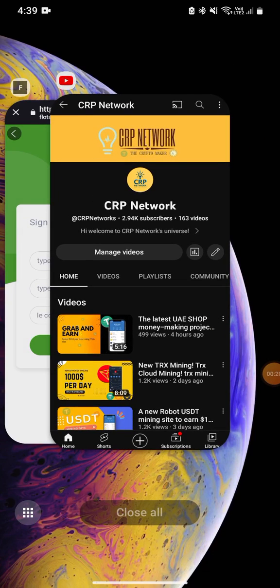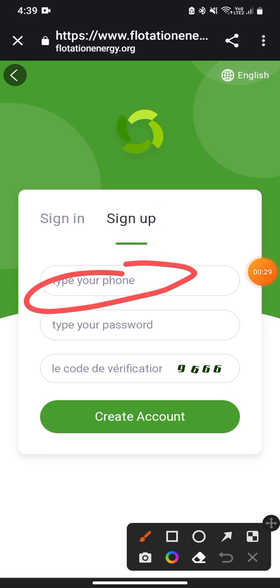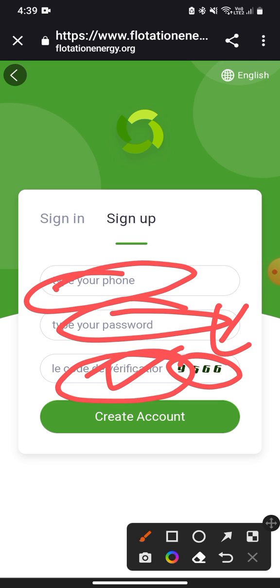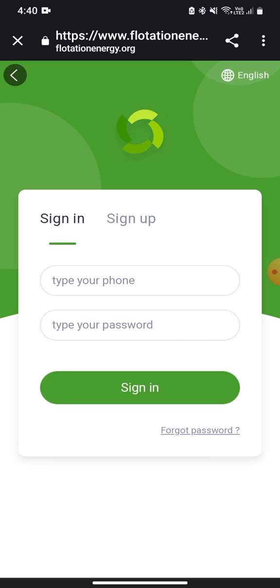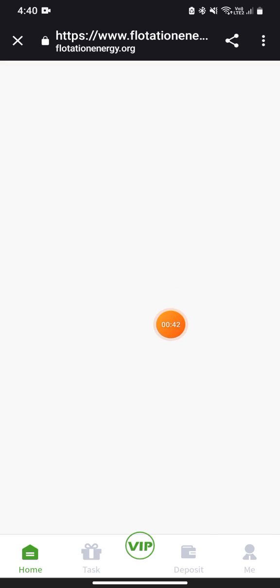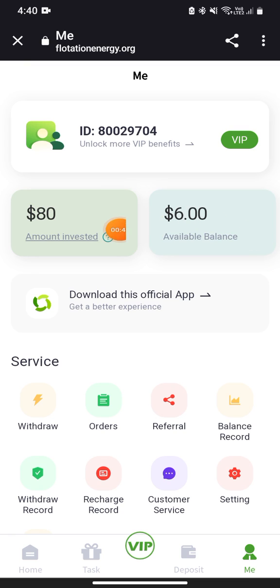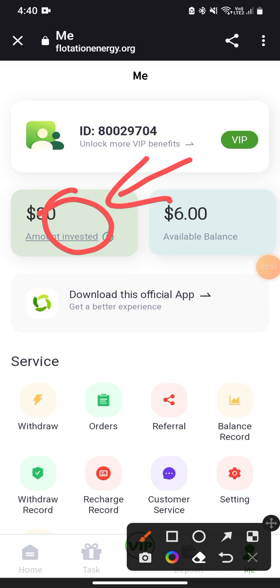Today's website link is provided in my description. Open the link and come to the website — this is the website interface of Location Energy dot Origin. First, you need to register an account: type your mobile number, your password, put in the code shown on the image, and click to create your account. Once successfully registered, you will receive an $80 USD instant bonus.